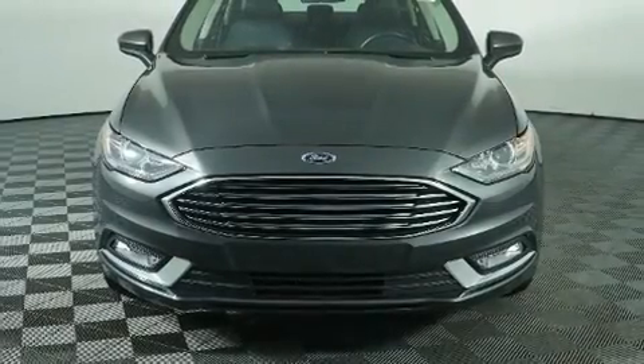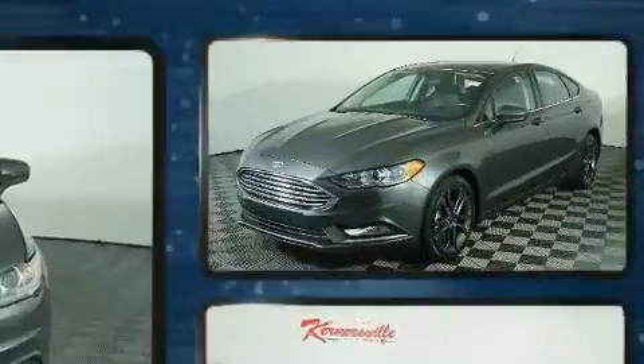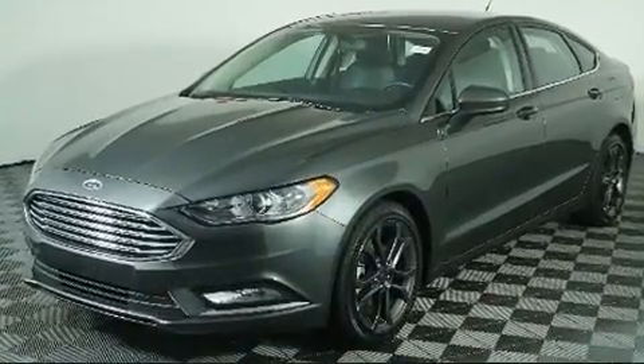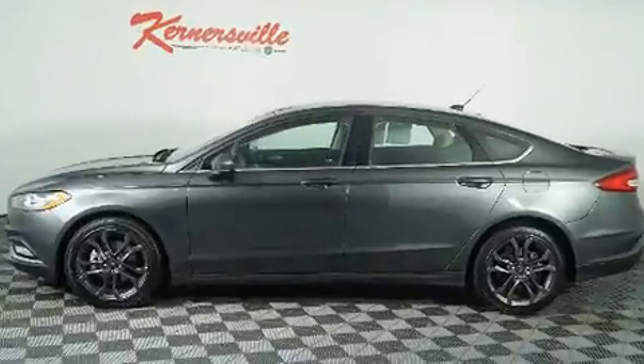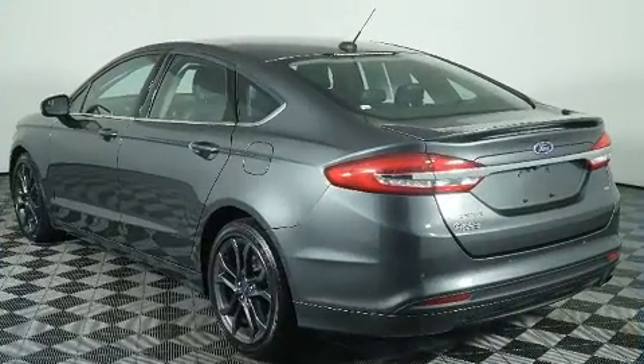You can expect a lot from the 2018 Ford Fusion. With just over 30,000 miles on the odometer, this four-door sedan prioritizes comfort, safety, and convenience. It features an automatic transmission, front-wheel drive, and a 2.5-liter four-cylinder engine.